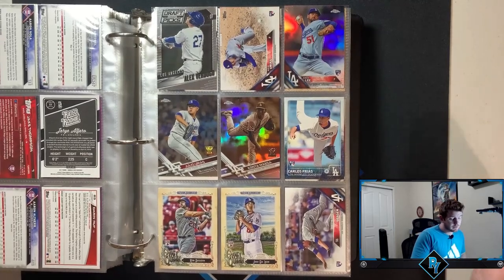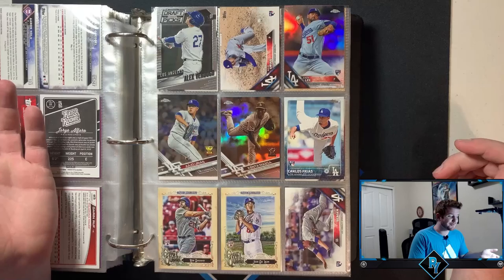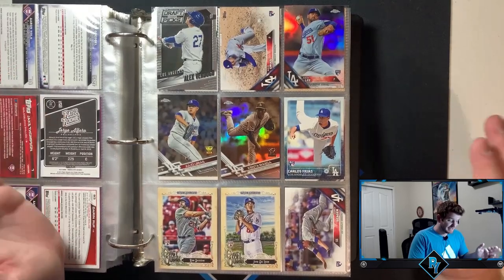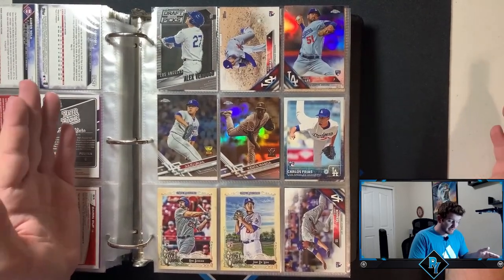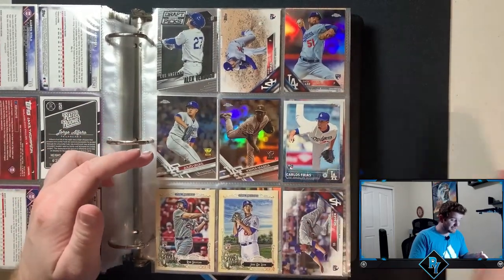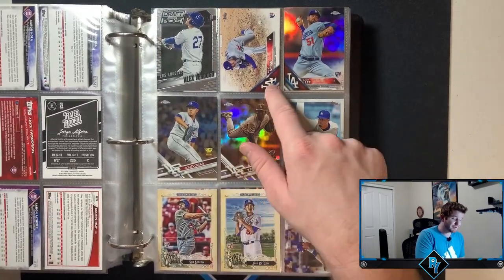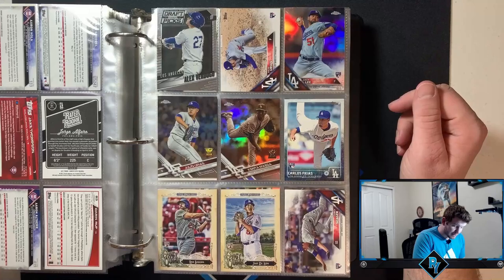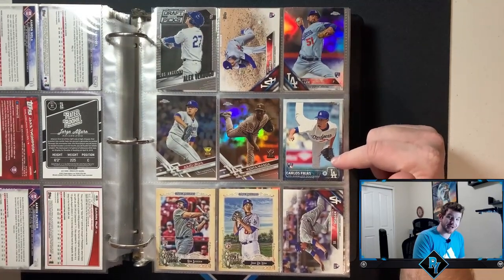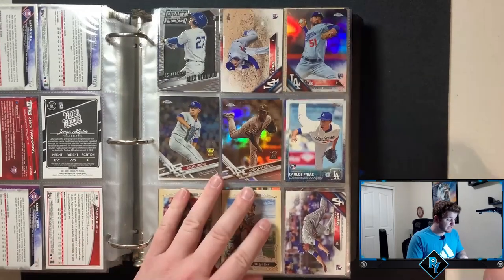Dodgers again. This is how not knowledgeable I was in 2017 — this is my first year collecting if you didn't see the last video. I have two rookie cups here. I have a Sepia Kenta Maeda, a Topps Chrome Julio Urias rookie cup, and then we also have his flagship. I always thought Carlos Frias was going to be good because he threw gas but he never turned out to be too much. Rookie debut Corey Seager.